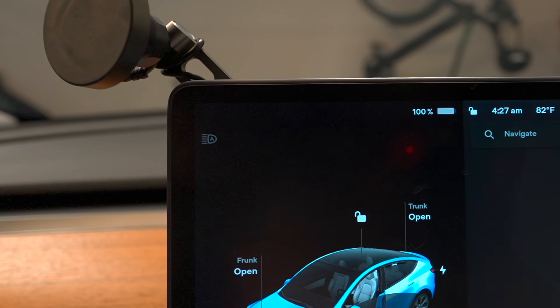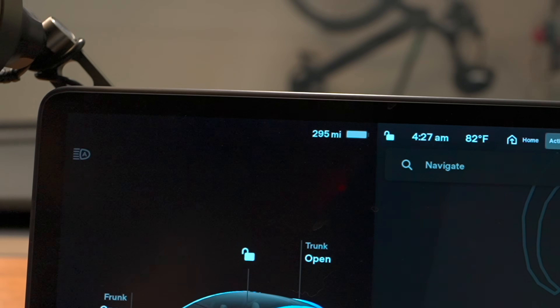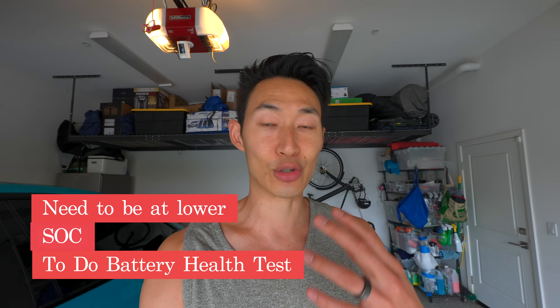We're at 100% and it's giving us 295 miles — very accurate. To do the battery health test you have to let your car drain extremely low and then charge it up to 100%, and then it gives you an accurate battery health test measurement. I have no idea what's going to happen, so let's check it out.